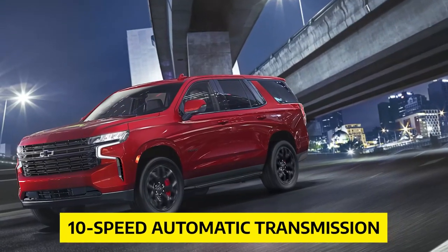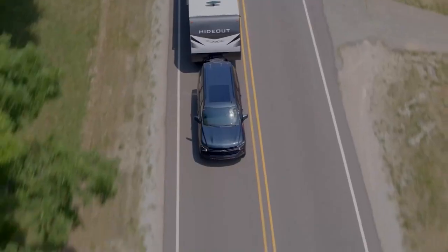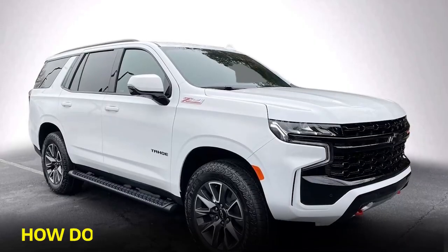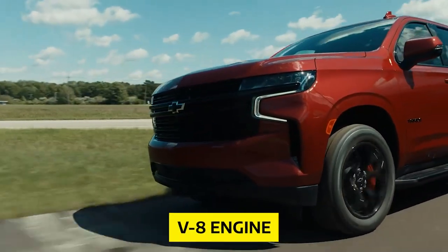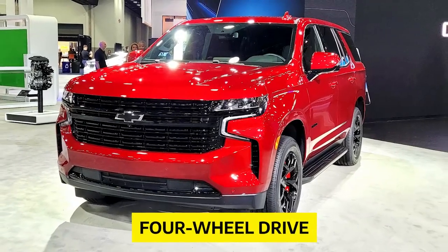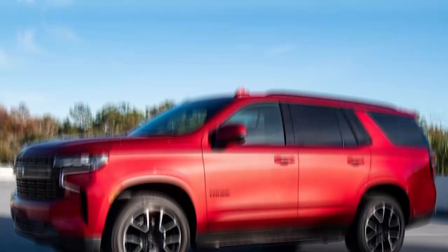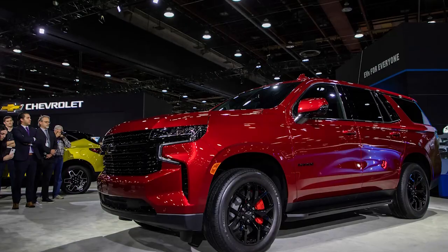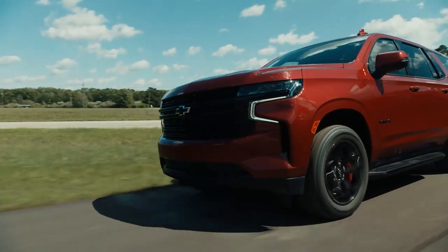Every Tahoe comes equipped with a 10-speed automatic transmission and the choice between rear-wheel drive or all-wheel drive. We had the pleasure of testing the off-road-oriented Z71 model with the standard V8 engine. The two-speed transfer case provides traditional four-wheel drive, and with 20-inch wheels wrapped with all-terrain tires and underbody protection, you're ready to tackle any adventure. We found the acceleration to be more than adequate, the brake pedal firm, and the cabin surprisingly quiet at highway speeds. The Premier and High Country models ride on shiny 22-inch rims, ensuring you'll turn heads wherever you go.